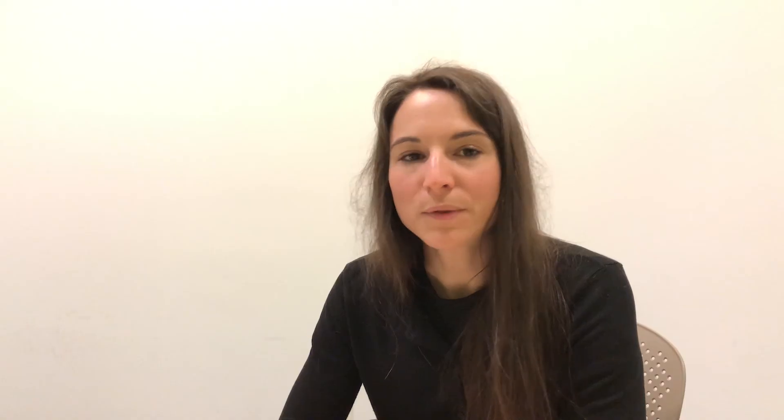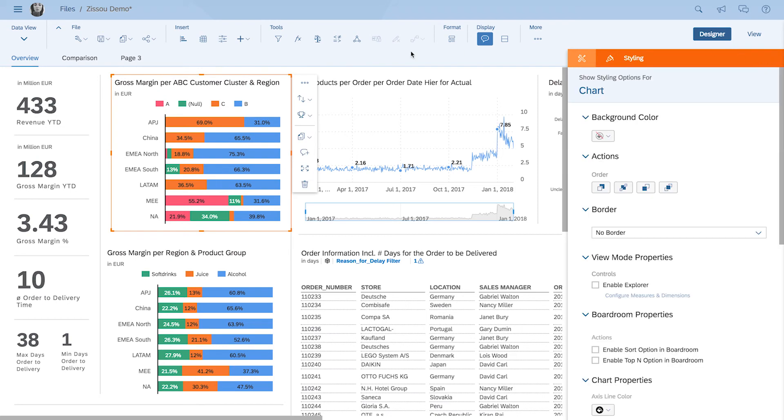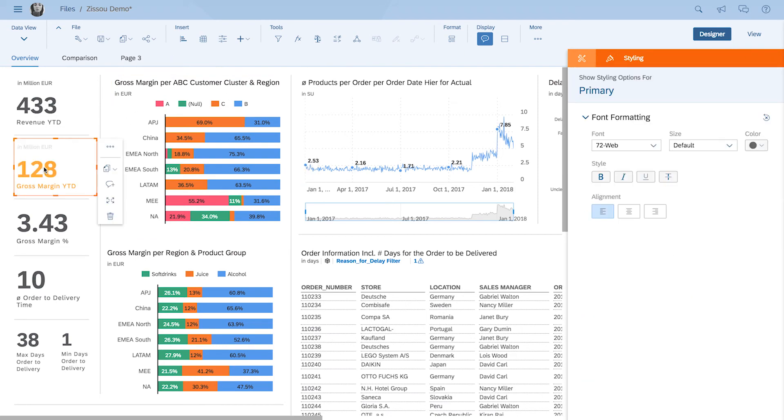Furthermore, we've switched to the new award-winning font 72. It was especially created for SAP user interfaces. The font is optimized for screens and as such has great readability, responsiveness and accessibility standards.